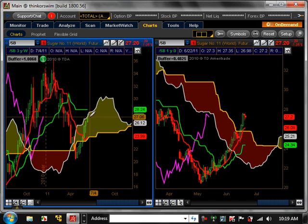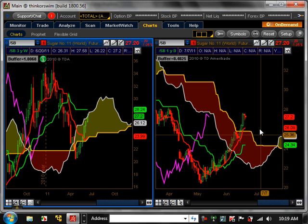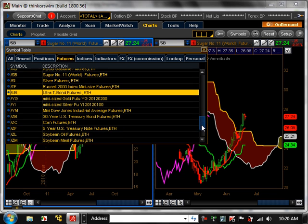Sugar — really nothing there on the weekly, it's in the cloud, just consolidating. On the daily it has popped out of the cloud, so it's technically bullish, but there's no trend. It really needs to pull back and hold around 24 to 34, and then start going up. If it does, it could start a bullish trend on the daily time frame.